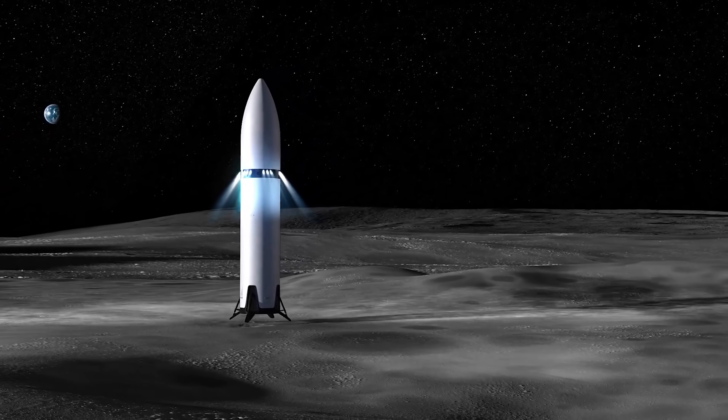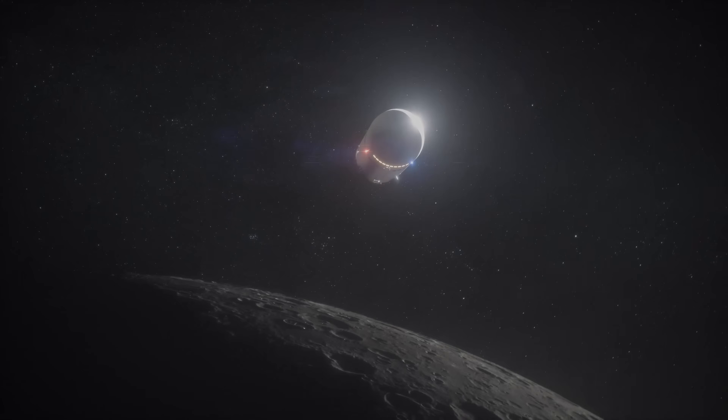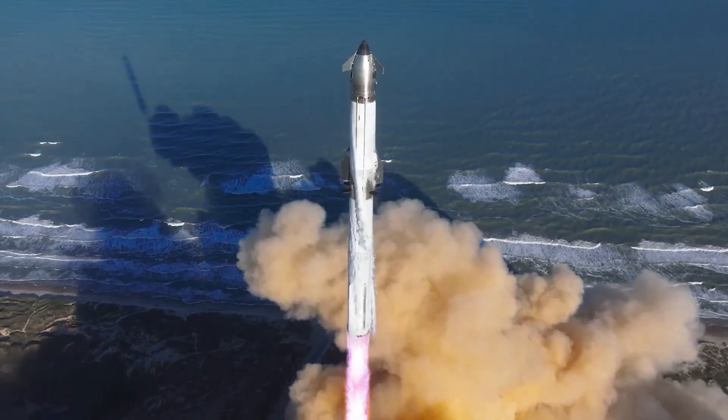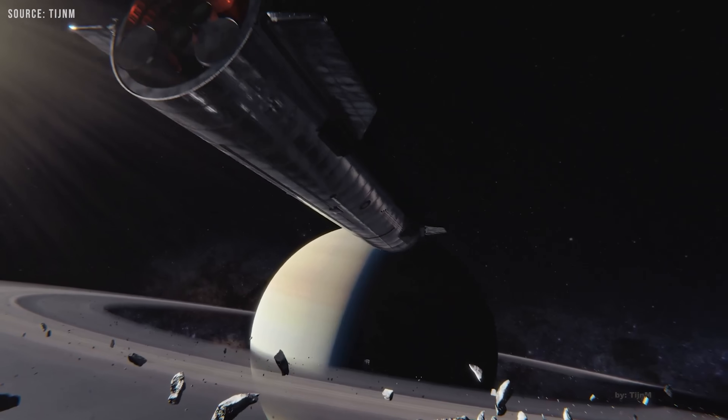NASA plans to use SpaceX's Starship to carry astronauts to the moon. But Starship isn't just a lunar lander — it's designed as a full-on interplanetary spacecraft capable of traveling to Mars and even beyond.